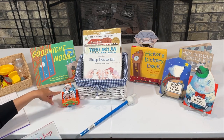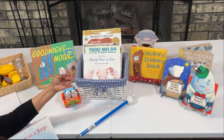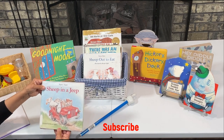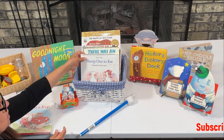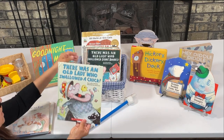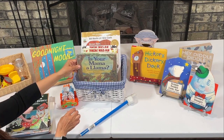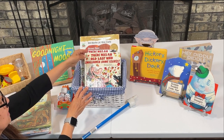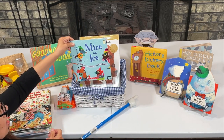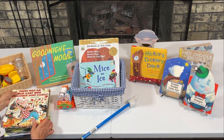We went ahead and used this car that we already had and made some little sheep — just a little cotton ball, and I printed these little heads for the sheep. So we will be using this for our lesson for Sheep in a Jeep. This one's called Sheep Out to Eat. I also like There Was an Old Lady Who Swallowed — there's a chick one, one who swallowed some books, Is Your Mama a Llama?, one who swallowed some leaves, one who swallowed a rose, Mice on Ice, and Brown Bear, Brown Bear, What Do You See? So these are some of the books I will be using with this lesson.